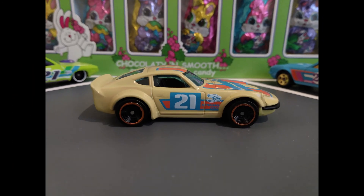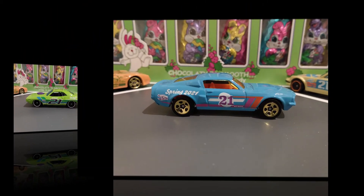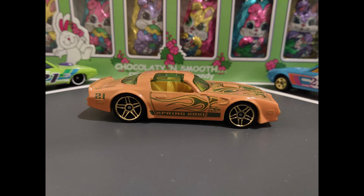The Nissan Fairlady Z. Yes it is, a 70 Dodge Hemi Challenger. The 67 Shelby GT500, complete with the Gotta Have T-Tops, and the 77 Pontiac Firebird Trans Am.